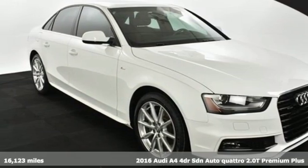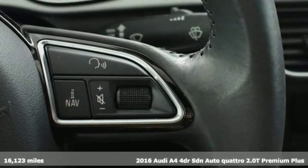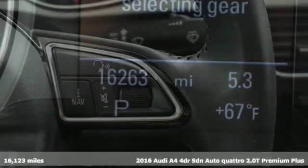Here's a 2016 Audi A4. This captivating A4 is the sedan that over delivers on luxury and performance.